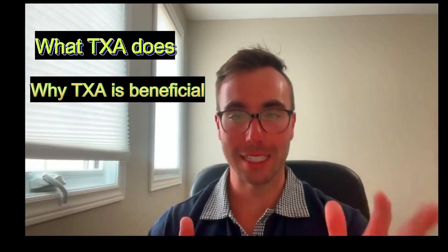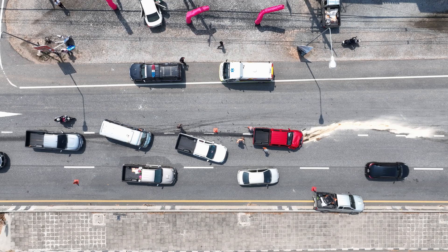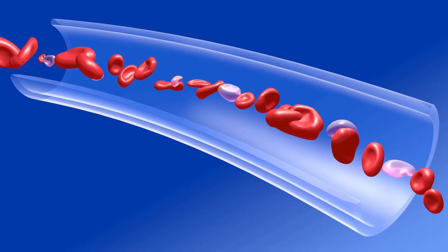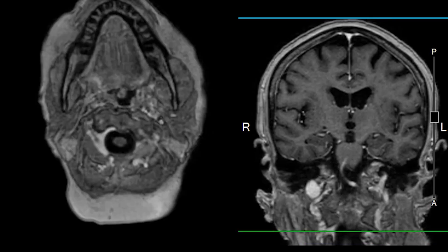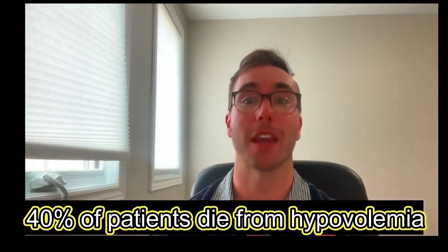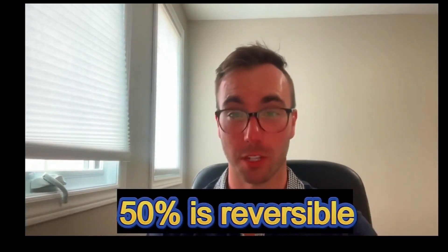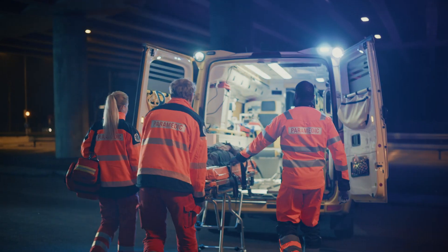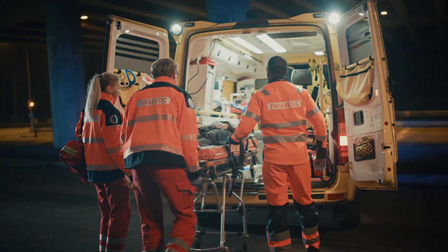The leading cause of death in patients 45 years and under is trauma. The main causes of death in trauma are hemorrhage as well as traumatic brain injury. 40% of all trauma patients will die because of hemorrhage, and 50% of that is potentially reversible. So here we have a huge significant gap that we need to address.